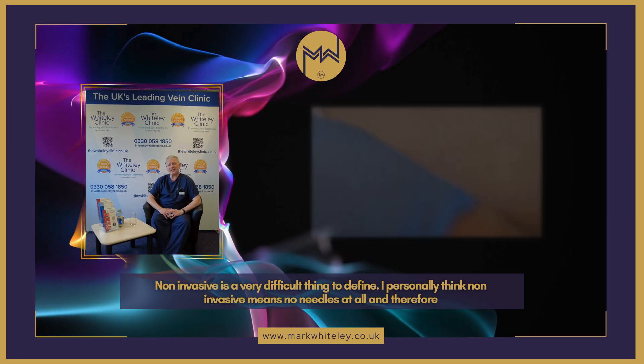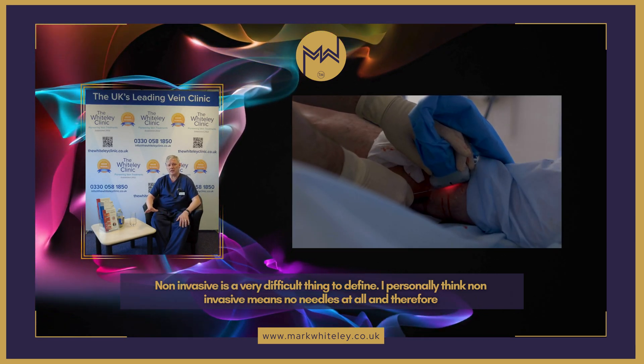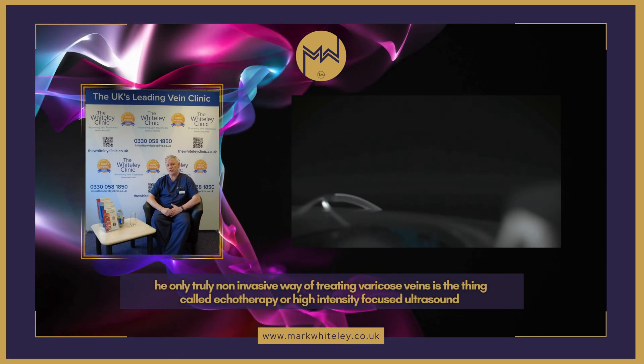Non-invasive is a very difficult thing to define. I personally think non-invasive means no needles at all, and therefore the only truly non-invasive way of treating varicose veins